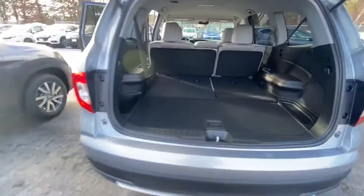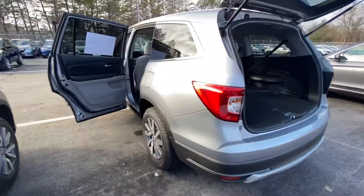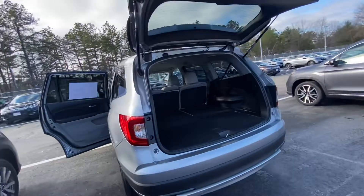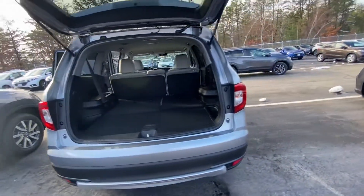Once again, thank you for inquiring about the 2021 Honda Pilot EX. Looking forward to speaking to you. My name is Victor and my phone number is 603-204-3575.